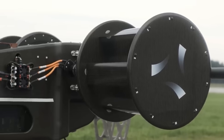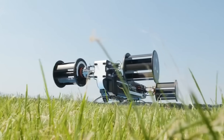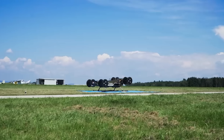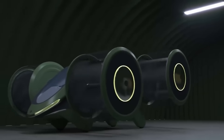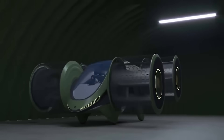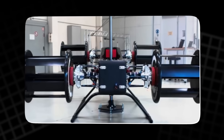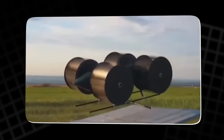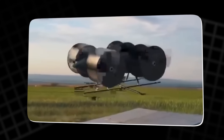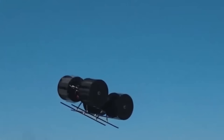In modern designs, mechanical linkages have been replaced with electronic controls. High-speed servo motors adjust the pitch of each blade thousands of times per second, guided by sensors that constantly measure wind, balance, and thrust. Computers can calculate adjustments in real time — something impossible in the early 1900s. What once required a maze of gears and rods can now be done with microprocessors and lightweight actuators. This makes modern cycloidal propulsion not just possible, but potentially revolutionary.